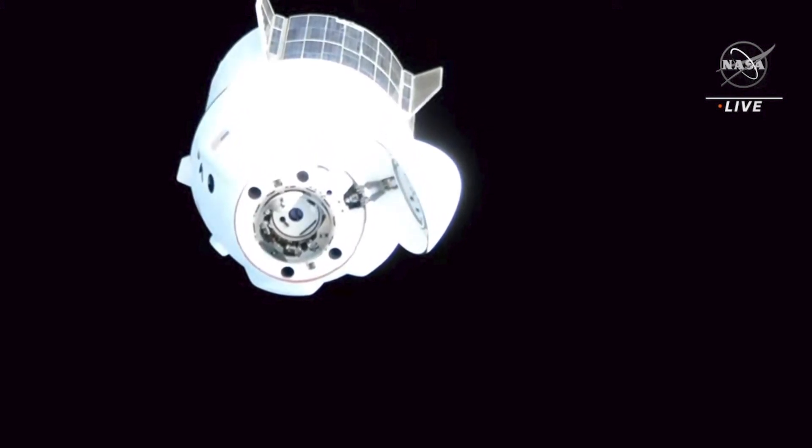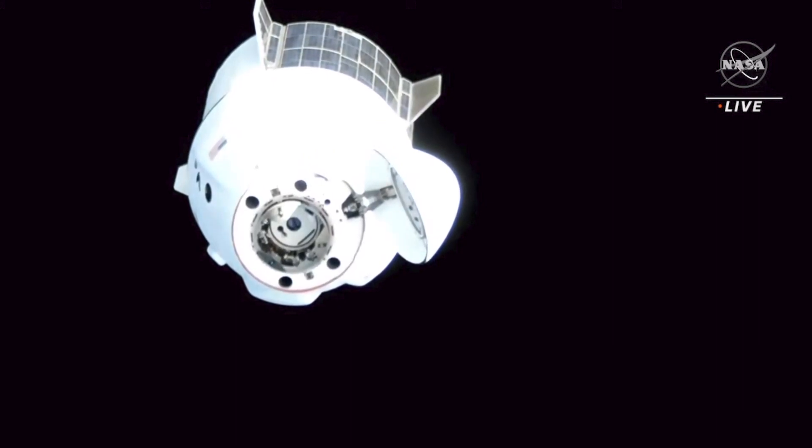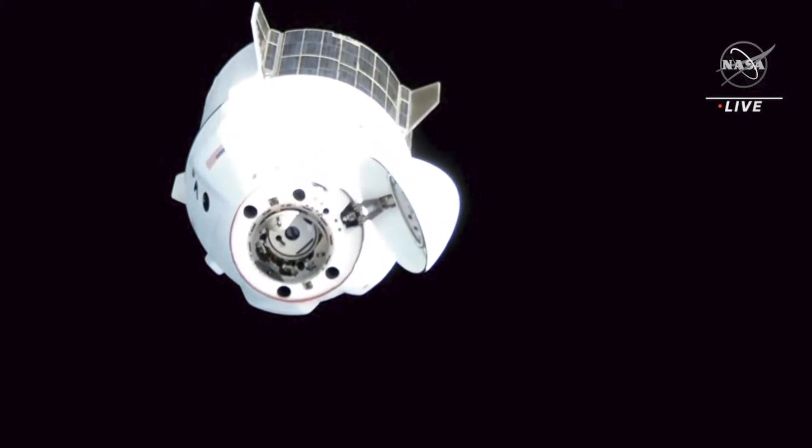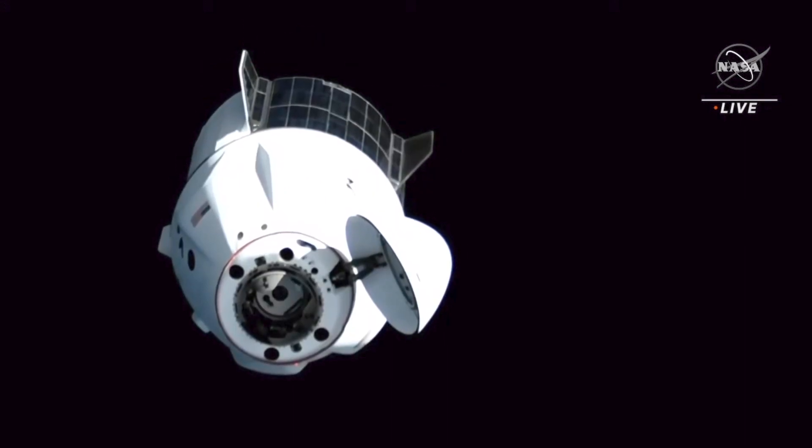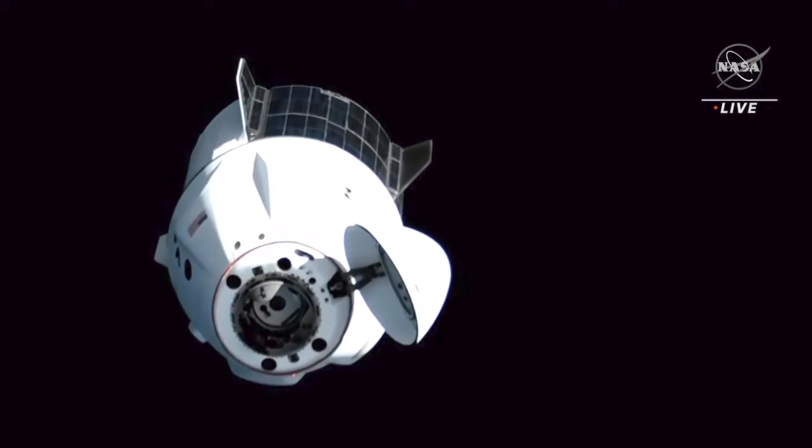Dragon, SpaceX on the big loop: Houston and Hawthorne have pulled go for docking. Confirm visors down and that you are ready for approach 2. Copy. It's SpaceX Dragon — our visors are down, and we are ready for docking.